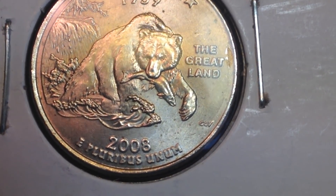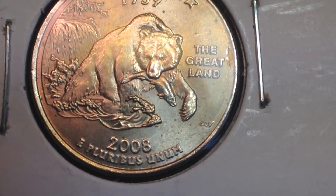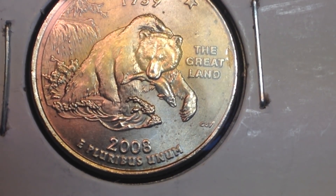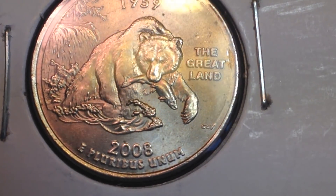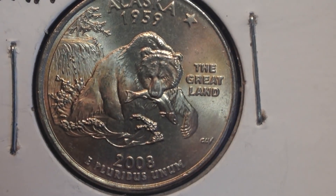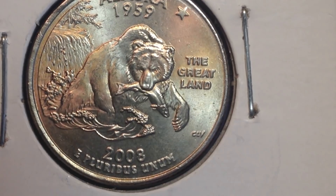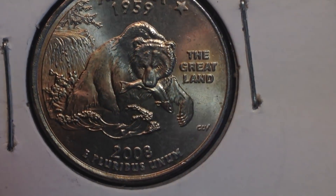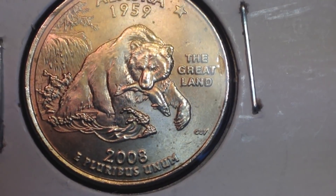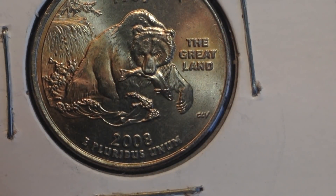Even though it's in uncirculated condition, it can still have bag marks and bag scratches from being tossed around in the coin bag when it came directly from the mint. You still see some scratches on it even though it's an uncirculated or almost uncirculated coin. We see the P mint mark for Philadelphia, and when we flip it over we can see that error on the reverse.